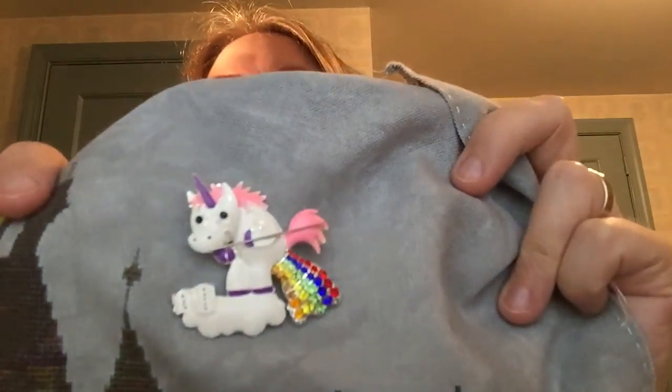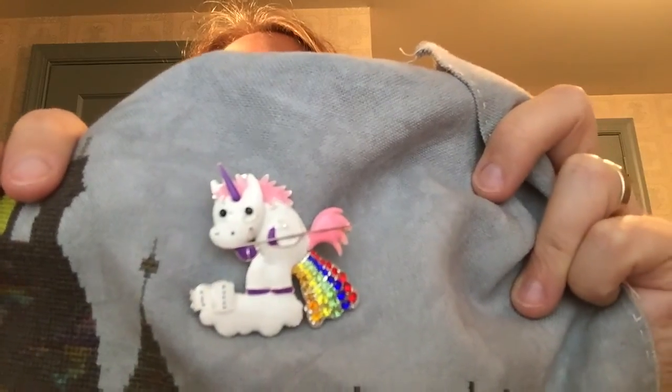And yes, everybody's favorite needle minder — every time it shows up in a video I get compliments. Who made that? Jenna in Australia — someone who makes needle minders in Australia and has an Etsy shop made that for me. I am the least helpful person in the world right now, I'm so sorry.